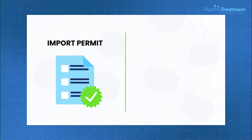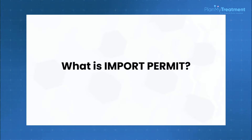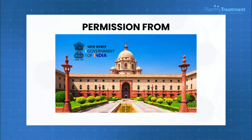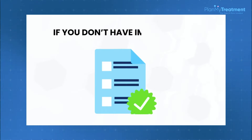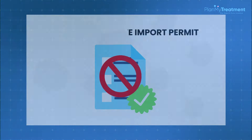Now, there are two very important documents which are needed if you want to officially import any medicine to India. The first one is the import permit and the second is the duty exemption certificate. The import permit is a document which states that you are taking permission from the Government of India to officially import that particular product. If you don't have this document, you won't be allowed to import any product to India.